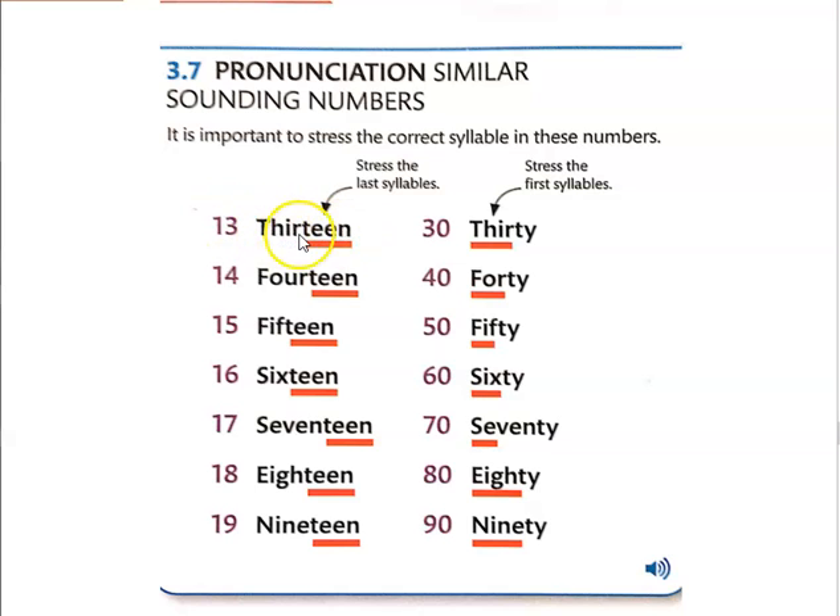So, this is 13. Stress the last syllable — this one right here — when you're talking about these numbers. So it's 13, 14, 15, 16, 17, 18, 19. You're stressing the last syllable, the teen part.